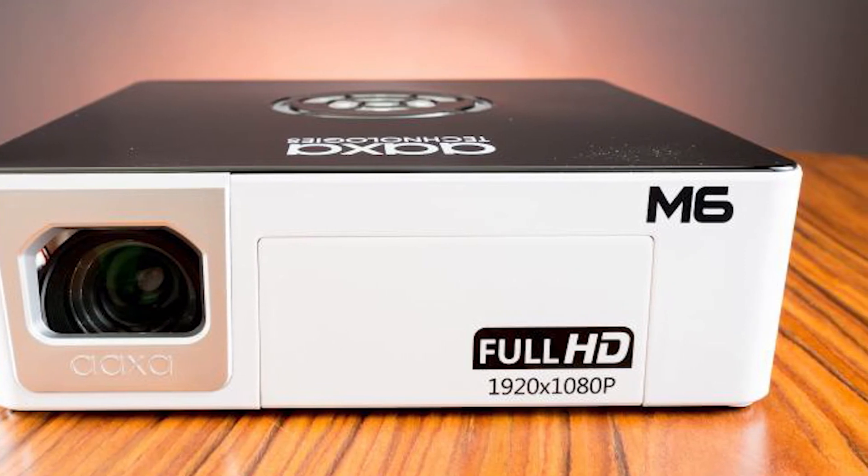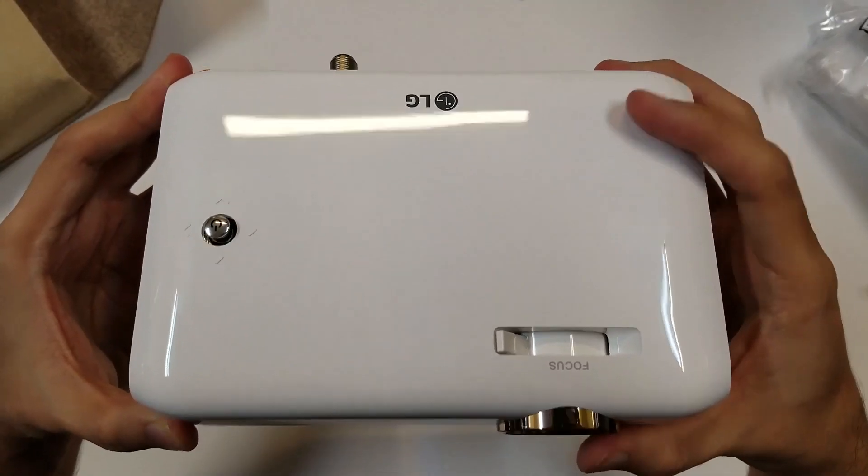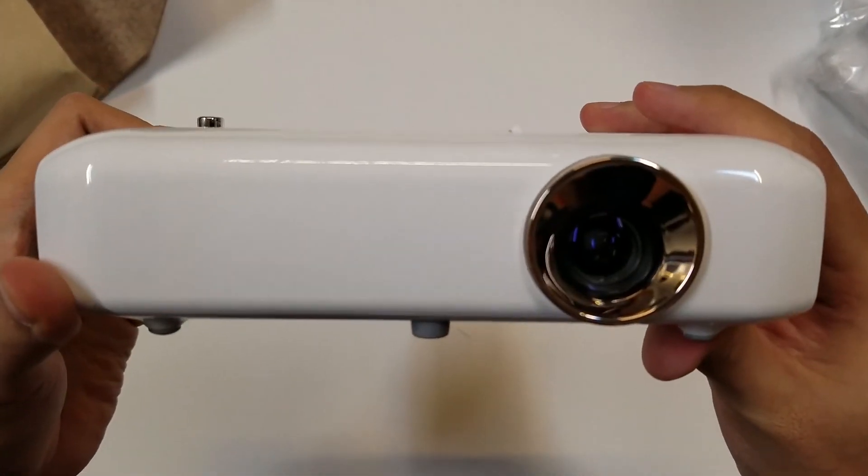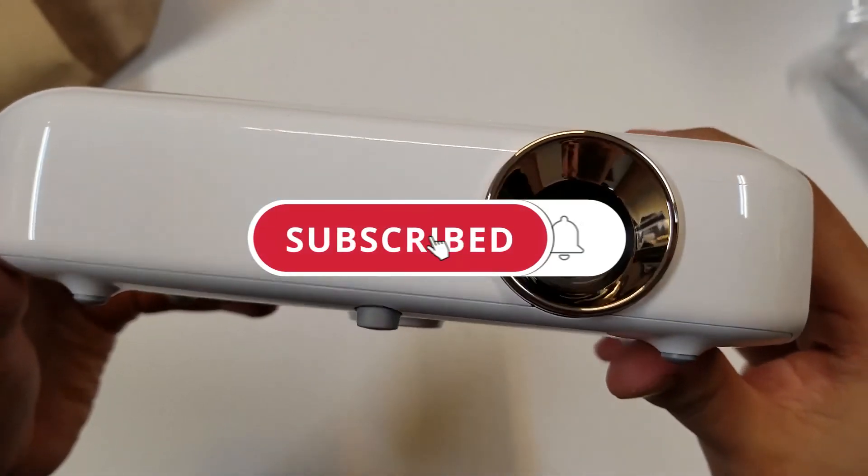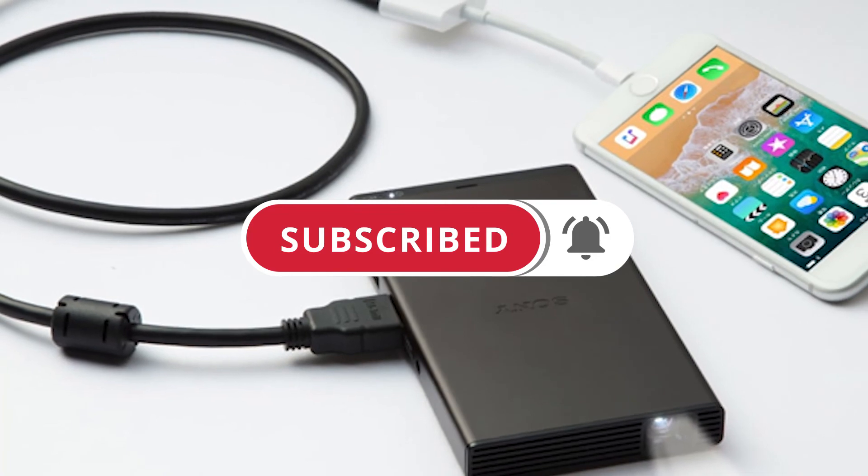And with that, we've come to the end of this video. Let us know in the comments section which of these projectors you'd love to get your hands on. Don't forget to subscribe and turn on the bell notification. See you all in the next video!